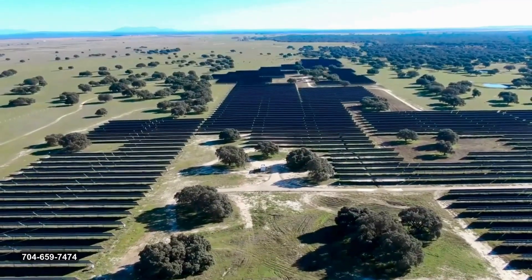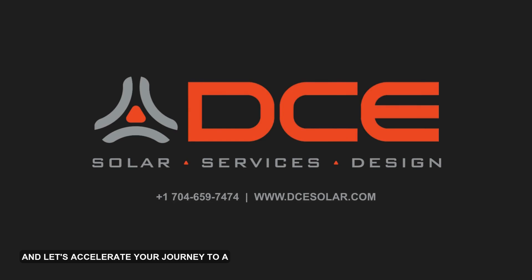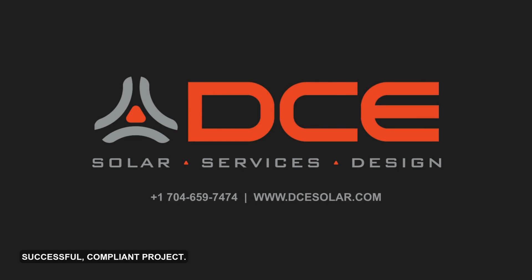Contact us today at 704-659-7474 or visit www.dcsolar.com, and let's accelerate your journey to a successful, compliant project.